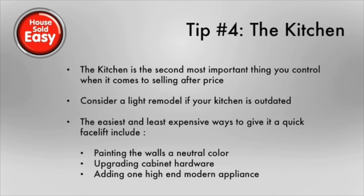Tip four, the kitchen. The kitchen is by far the most important thing you can control when it comes to selling your house after the price. The first thing I would say is make sure it's clean. This is free and easy to do, but just make sure you don't have any dishes in the sink, make sure your dishwasher is clean if possible, and that there's no food odors in the kitchen.